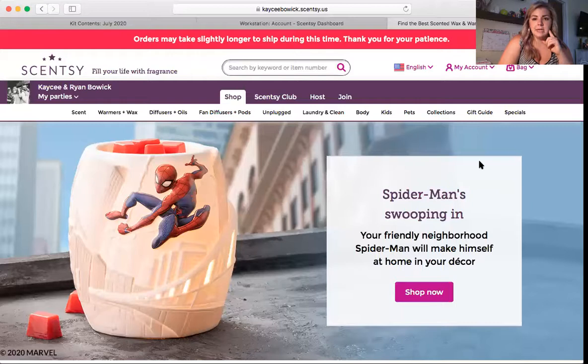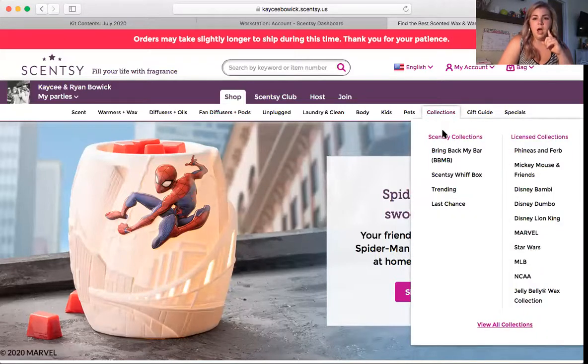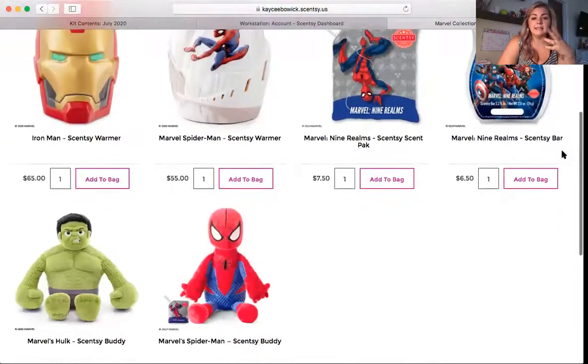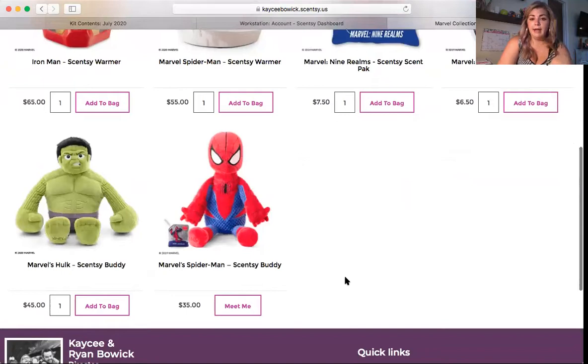Licensed products cannot be used with hostess rewards. Let me show you what that means — I'm going to screen share and go to my personal website, my PWS. Here is my PWS and if I go to collections, these are all of our licensed collections — they'll be labeled over here. Right now we have the Marvel stuff, so if I go to the Marvel licensed collection and my hostess really wanted a Spider-Man buddy, that buddy cannot be purchased with her free or half-price products.